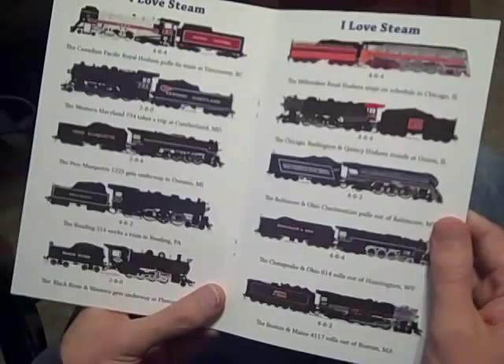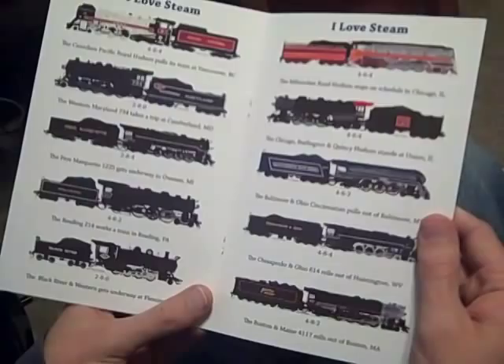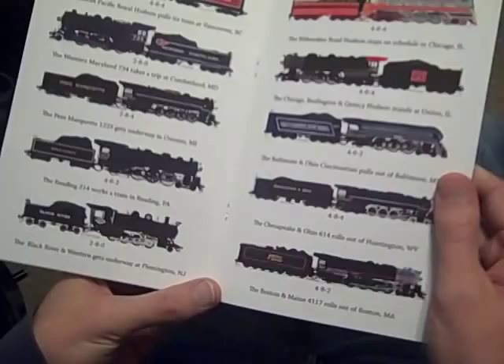The Western Maryland 734 takes a trip at Cumberland, Maryland. The Pere Marquette 1225 gets underway at Owosso, Michigan. The Reading 214 works a train at Reading, Pennsylvania. The Black River and Western gets underway at Flemington, New Jersey.